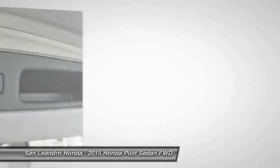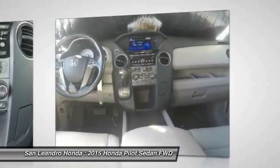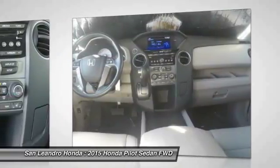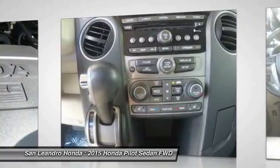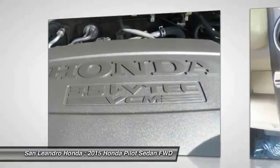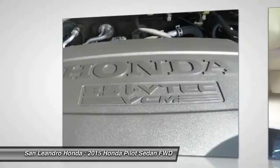Serving Castro Valley, Union City, San Lorenzo, Pleasanton, and Dublin. Contact our used car sales team at 510-347-5100 or visit our used car dealer website at www.sanleandrohonda.com. If this vehicle is a certified Honda, every certified used Honda vehicle at San Leandro Honda is a product of innovative engineering and quality manufacturing.